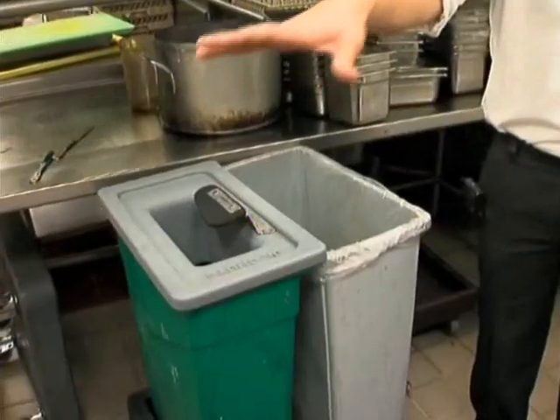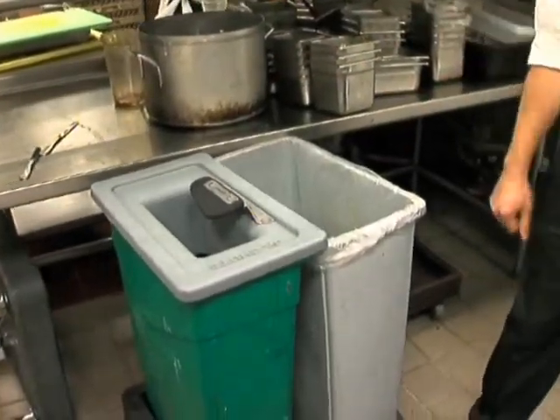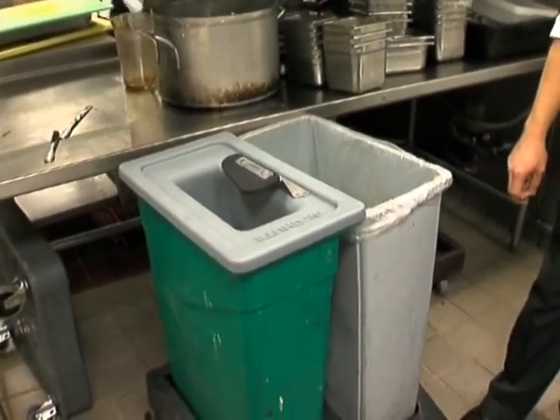What we do is we have two different trash cans in different areas. We'll have a green trash can throughout the kitchen and also in the dish area, and then there's going to be a gray or black trash can. The black and gray trash cans are for all the things that aren't recyclable, and the green ones are for all your food product.